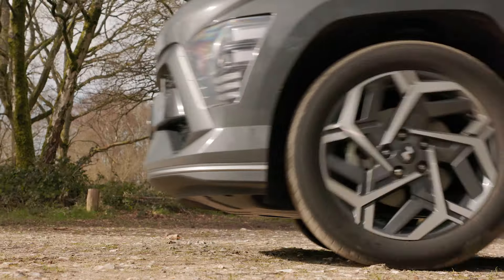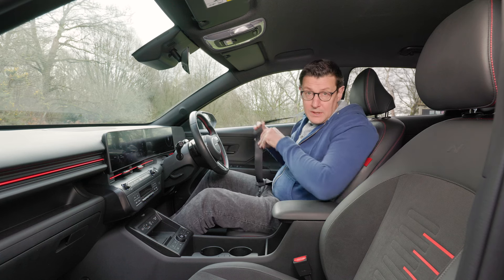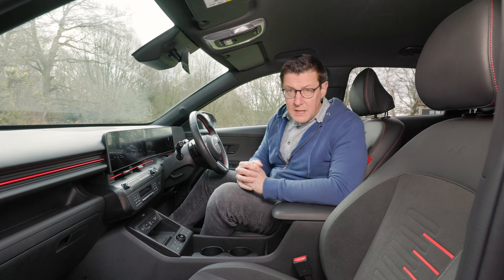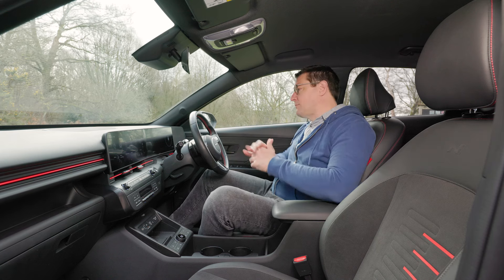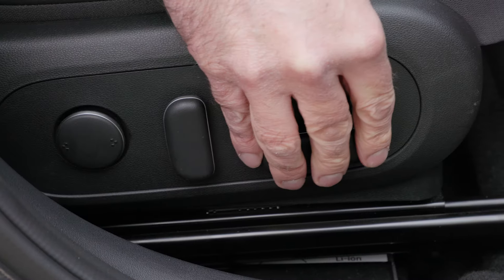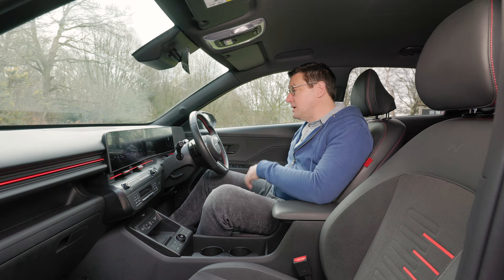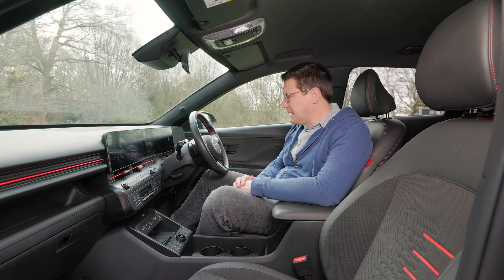Let's take a look inside the cabin. You sit up nice and high in the Kona — after all, that's what many buyers are looking for from an SUV when choosing one over a regular hatchback. For the most part I found the driving position to be comfortable. There's plenty of adjustment to the seat, including electric adjustment on this N-Line S model, and the lumbar support is adjustable too, which is a big plus if you suffer from a bad back.